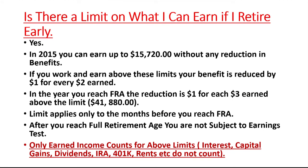Is there a limit on how much you can earn if you retire early? If you retire between age 62 and your full retirement age, there is a limit on how much you can earn from work. You can earn up to $15,720 without any penalty. If you earn more than that, for every $2 you earn above this limit, you will lose $1 in social security benefits.